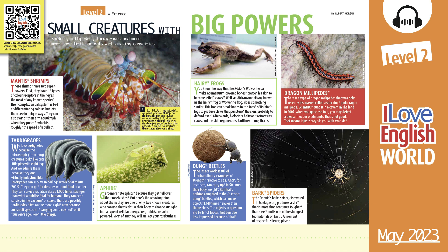Dung beetles. The insect world is full of extraordinary examples of strength relative to size. Ants, for instance, can carry up to 50 times their body weight. But that's nothing compared to the O. taurus dung beetles, which can move objects 1,140 times heavier than themselves. The objects in question are balls of feces. But don't be less impressed because of that.